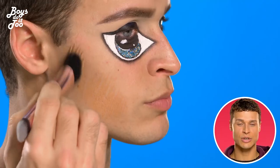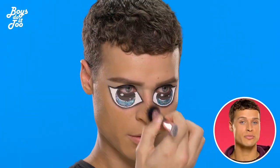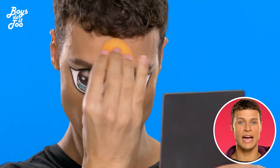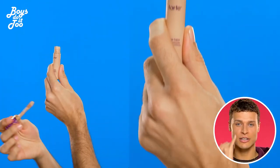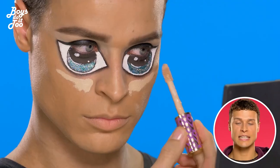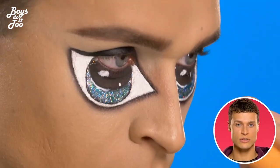Then apply foundation — you can use a brush or a sponge, I use both. I use a brush to apply it into my skin and then a sponge to blend it out. Then apply concealer in a triangular shape when you want your highlight to pop, and set your concealer in the areas you want to set with translucent powder.